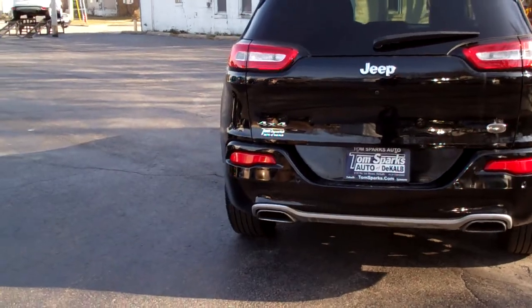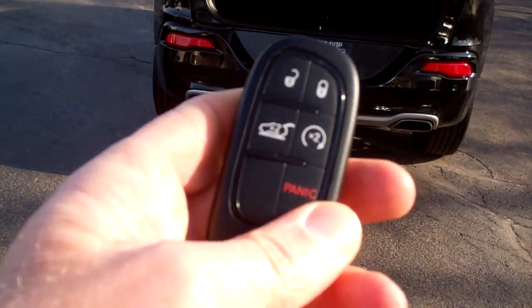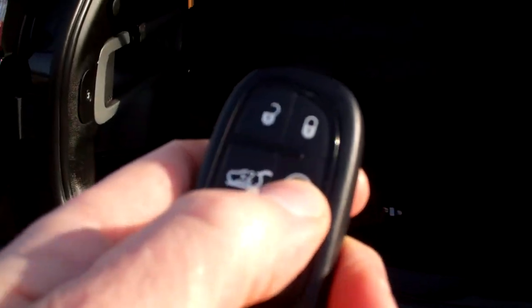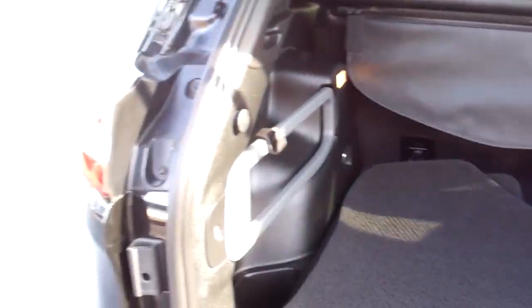We got the keyless entry into the liftgate, power liftgate, keyless start, remote start, nice mats to come with the car, tonneau cover, all kinds of little organizers in this vehicle.